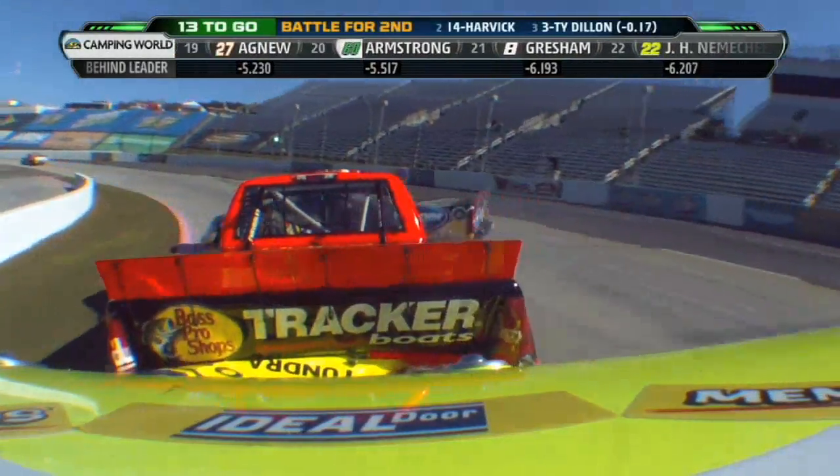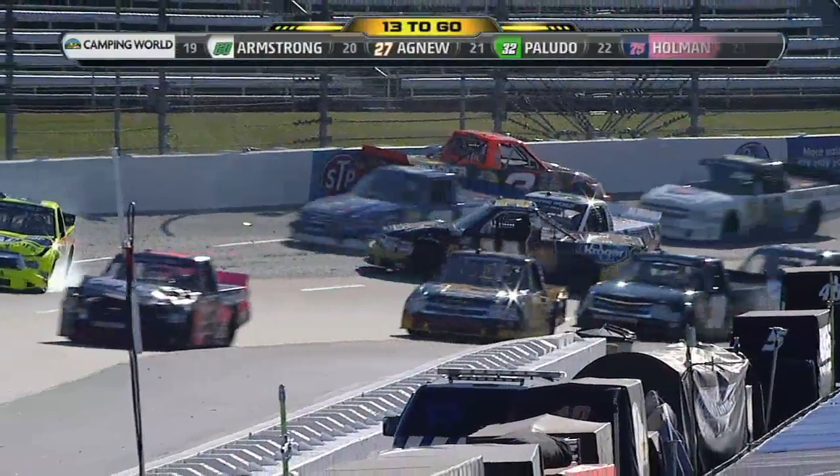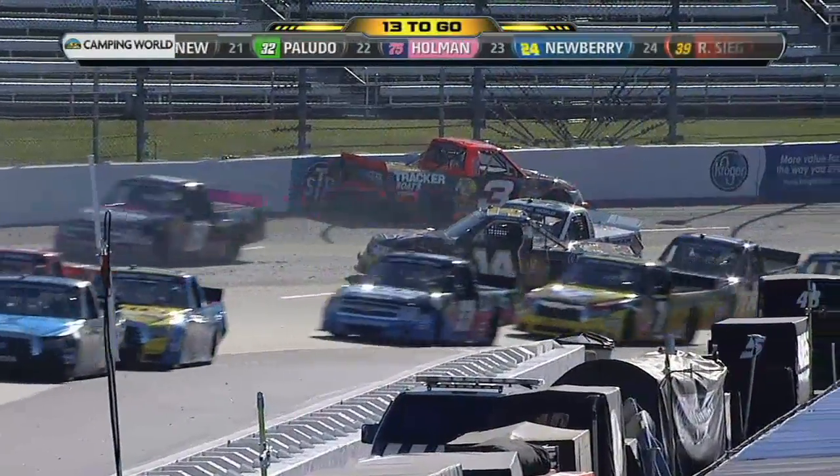Harvick still stays in front, up about a half a line. Around goes Harvick! Around goes Ty Dillon. And Matt Crafton's able to get through. Chase Elliott gets right in the side of Kevin Harvick.